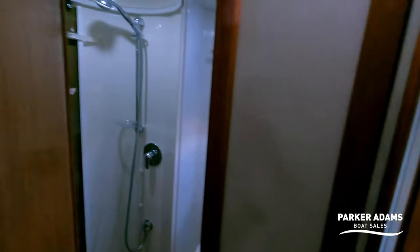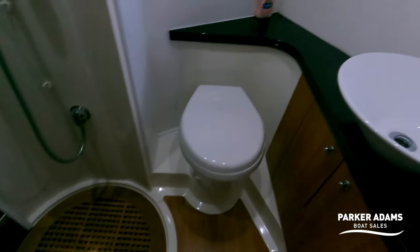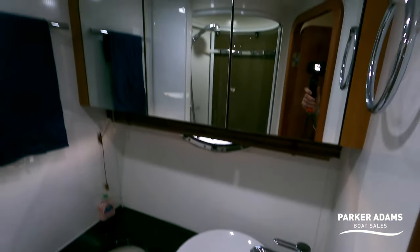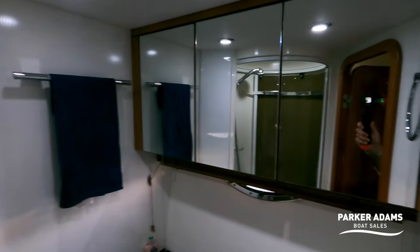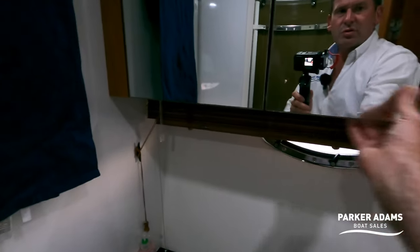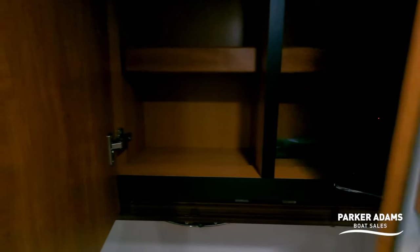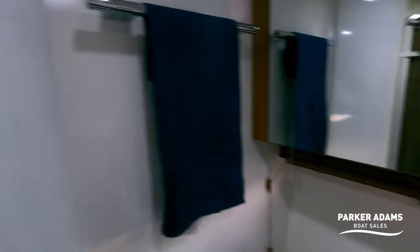Through the door there's a full-size shower, heads, and sink with mirrors that have storage within them, another lovely blind, and lots of cupboard storage that's quite deep as well — really good.